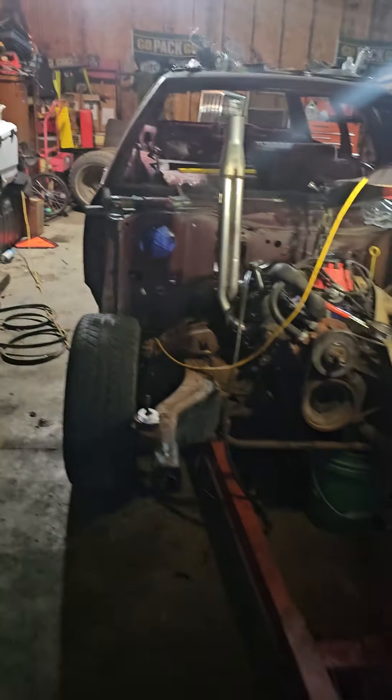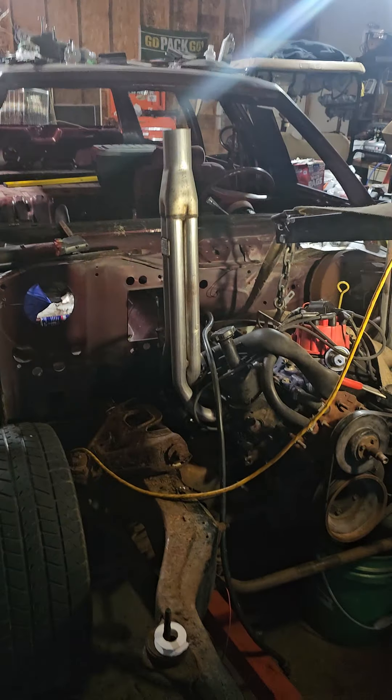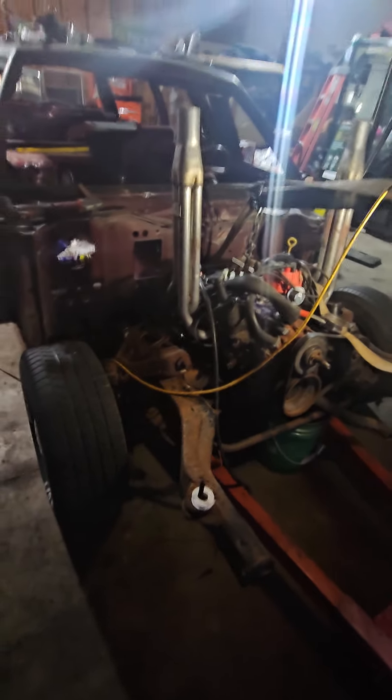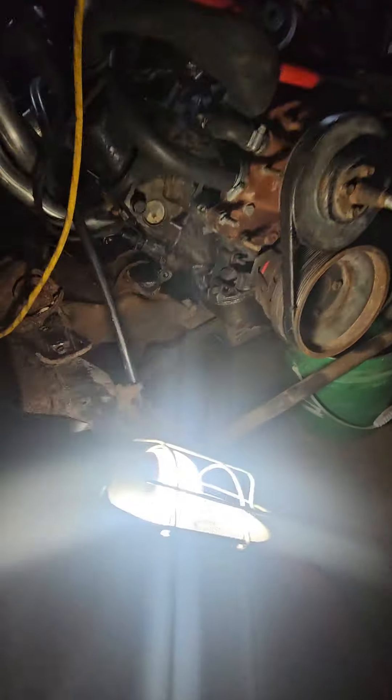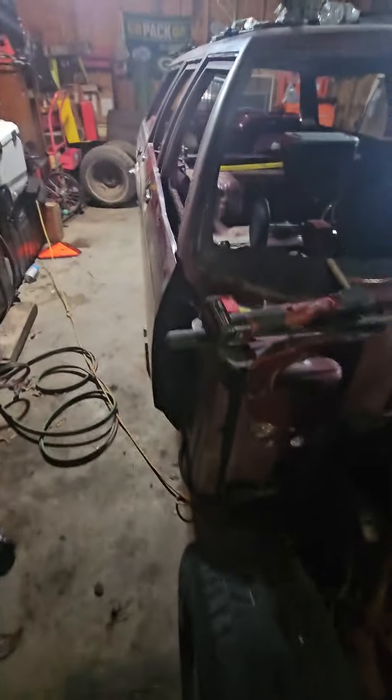What's up everybody, it's your boy Theo with the All Nations Racing YouTube channel. Today is a beautiful Friday evening here in the great state of Wisconsin and it is the middle of March — motors in! That's right folks, this small block Ford is in the chain car.